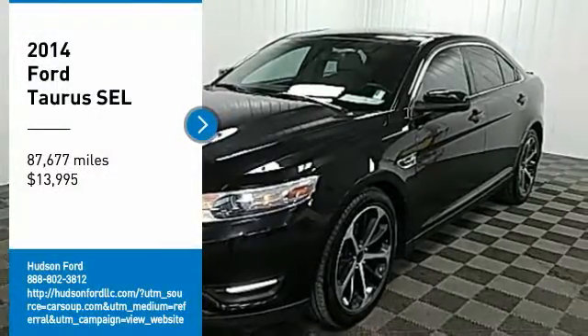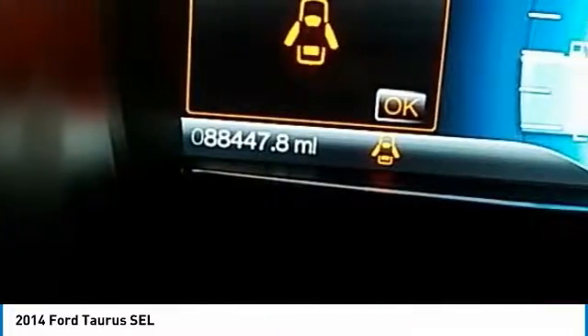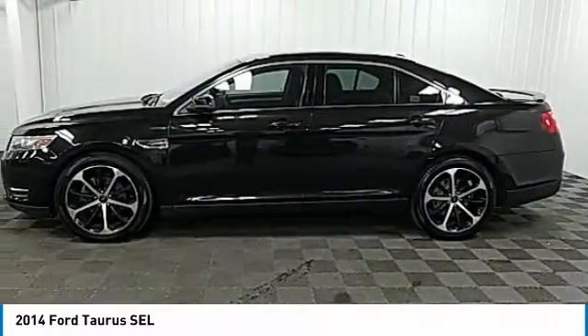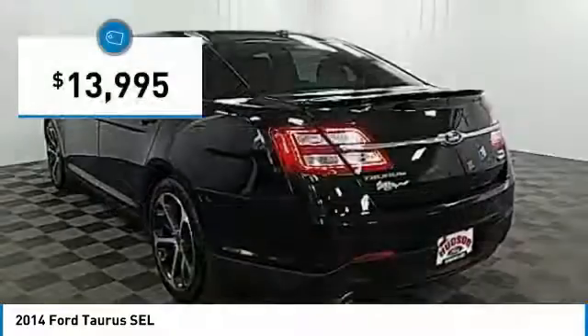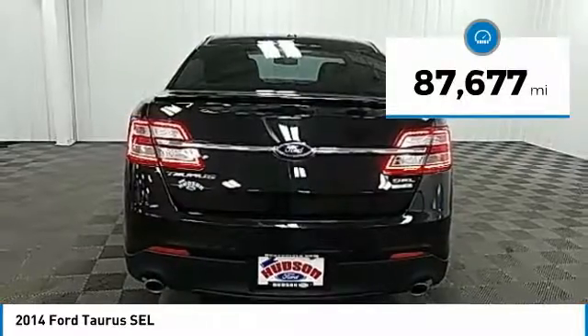Stop by and take a look at the 2014 Taurus. Crafted by an obsessive engineering and design team, the Taurus was created to compete with some of the world's best and is priced below $15,000. This vehicle has less than 90,000 miles.